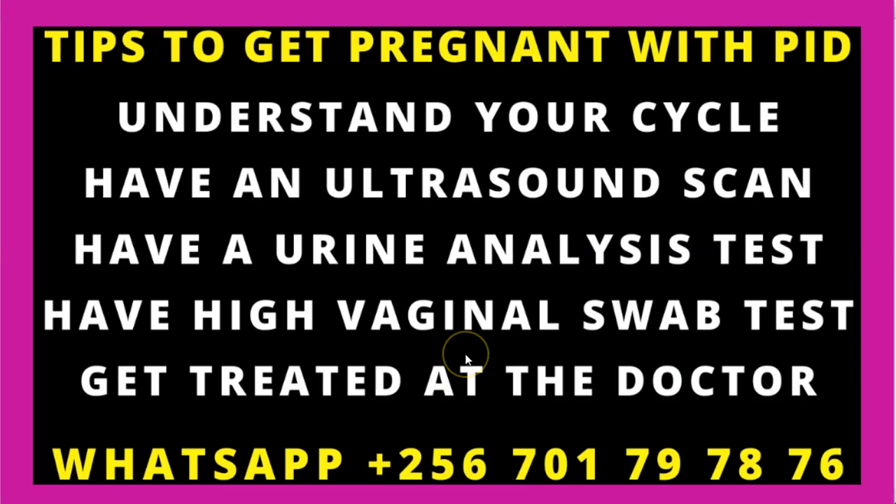Thank you for staying around. We are talking about the tips to get pregnant even if you have been confirmed to be having a pelvic inflammatory disease, also known as a PID.